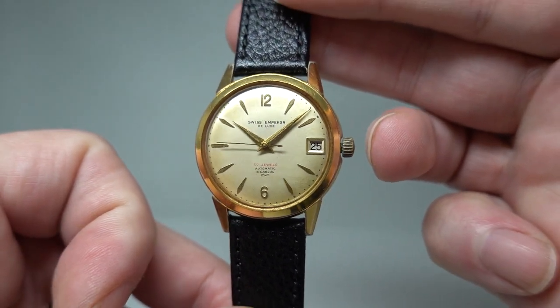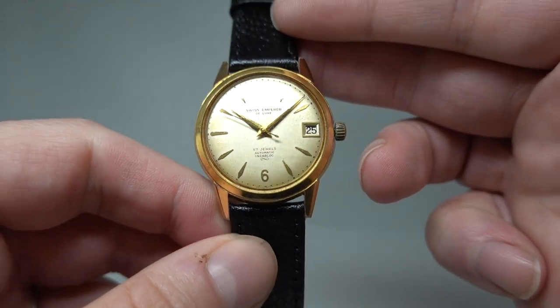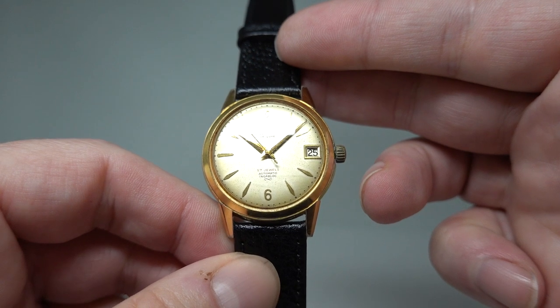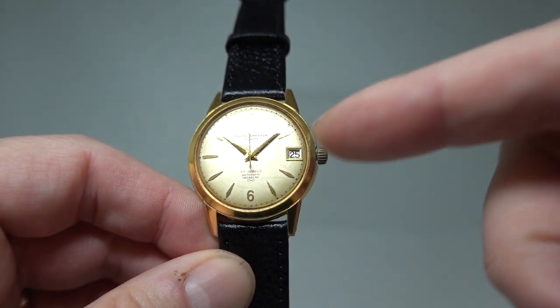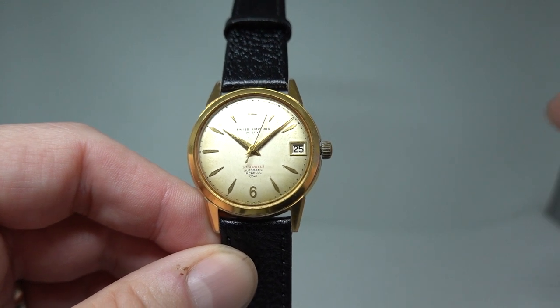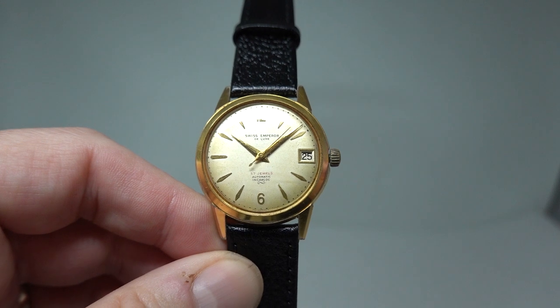Hello, watch fans. Birth Year Watches here, and this time we have a men's Swiss Emperor automatic watch from circa 1955. This is quite high spec for that period — automatic winding with a full rotor, plus a date complication, which wasn't that common. This watch has 57 jewels stated on the dial.